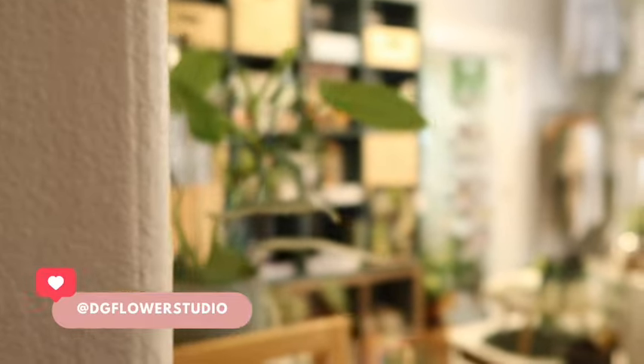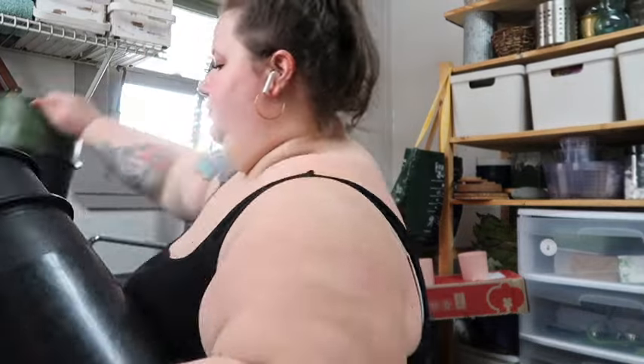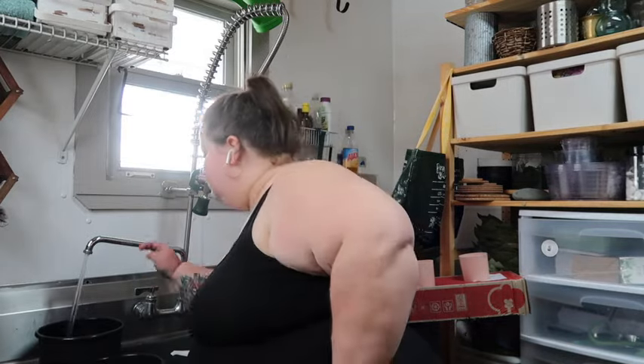Hey girl, it's Meg, welcome back to my channel. Today I'm going to be taking you behind the scenes for a weekend in the life of a wedding florist. I'm back in my shop in North Conway, New Hampshire, and I'm going to be prepping for a really beautiful wedding this weekend at a venue called Hobbs Tavern.